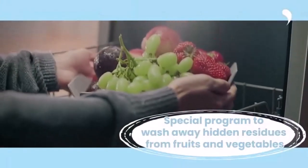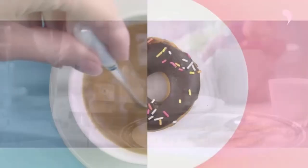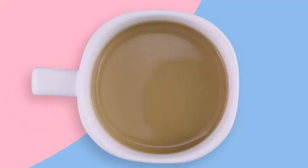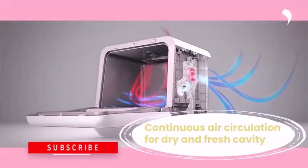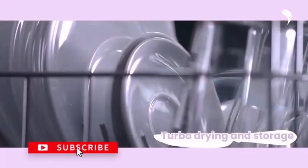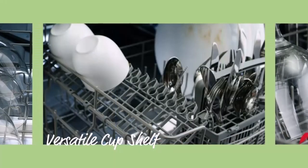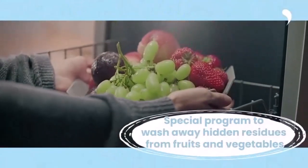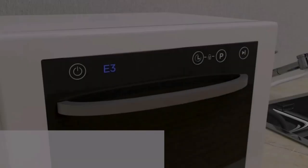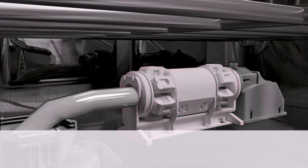With a capacity of only two place settings the interior isn't huge, but it does offer five wash cycles: normal, rapid, fruit, glass, and steam. Like the Black+Decker, it offers the capability to reach 192 degrees Fahrenheit, giving this dishwasher better cleaning and sanitizing power than many competitors, though detergent quantities should be checked for maximum performance.